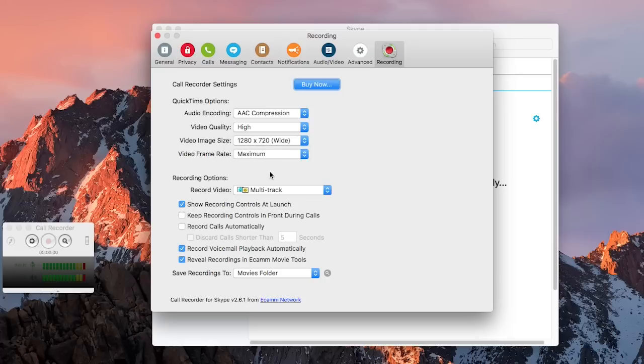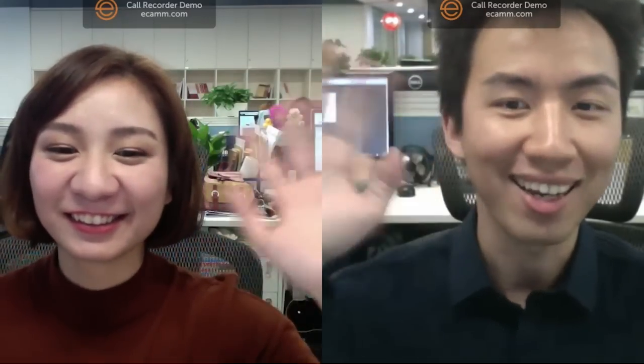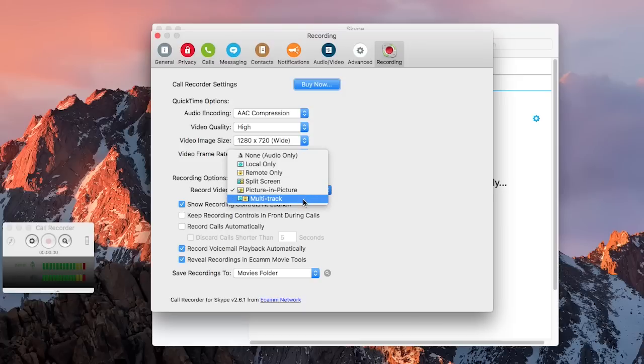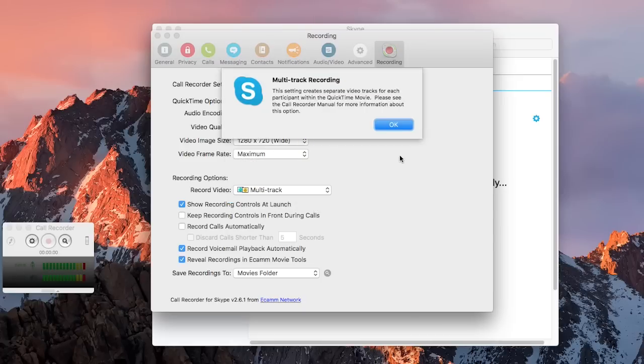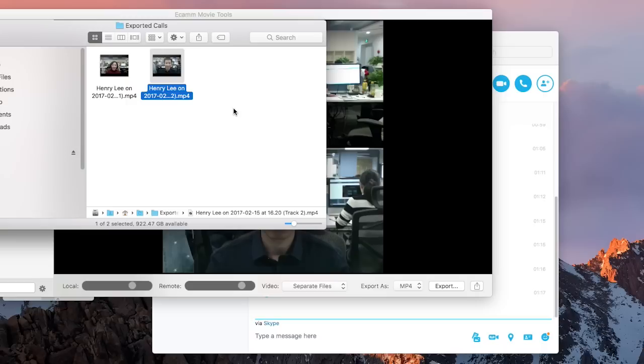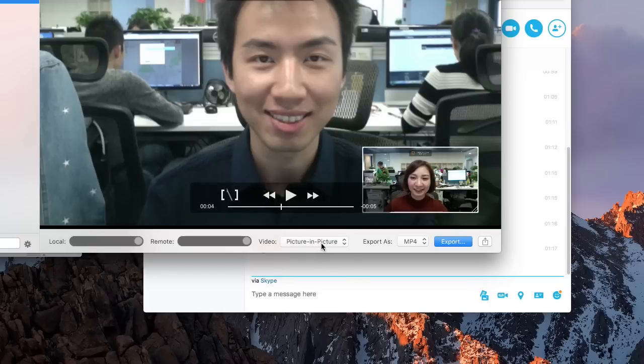Recording options — you want to pay attention to this part. You can choose the type of video outcome: local, remote only, side-by-side split, picture in picture, or my favorite: multi-track. In this mode, it will produce two full screen videos — one is your picture, and the other one is the person you interview. Then you can edit both videos in your editing software and fully customize how you want to show the two videos.